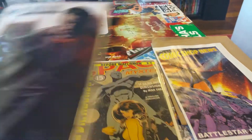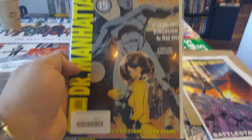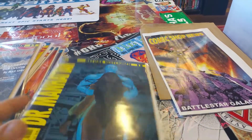Then I got some back issues too — a couple of them. Dr. Manhattan from Before the Watchmen, book two of four. These are Adam Hughes covers — I didn't know that until I saw it the other day. Then I picked up issue number one-oh-four.